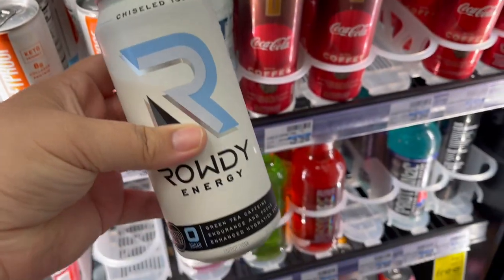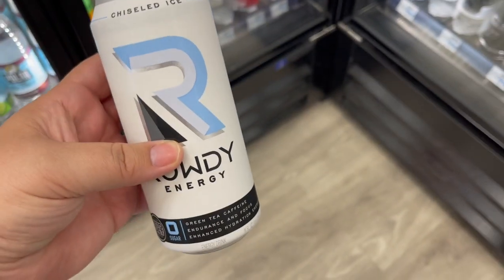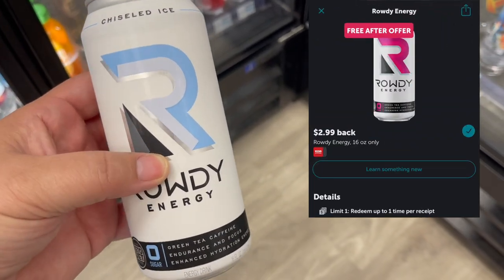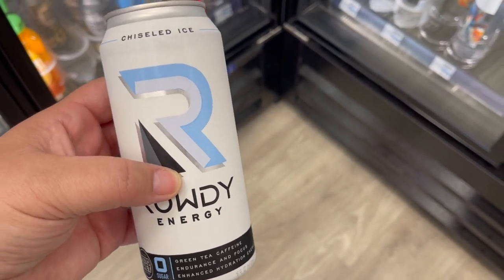I spotted a water that is $2.79 and there's a $2.99 rebate on Ibotta for it, making it free. Awesome.